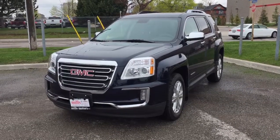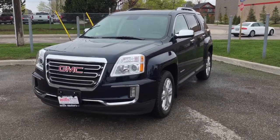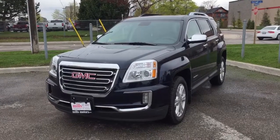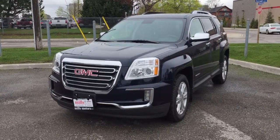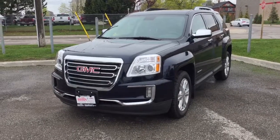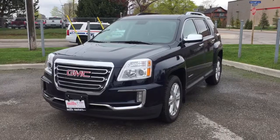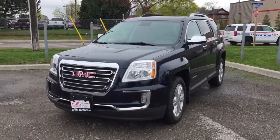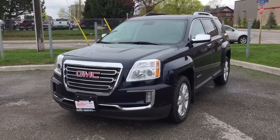What a fantastic vehicle both inside and out. Once again, we have the 2017 Terrain SLT all-wheel drive shown here in the gorgeous dark sapphire blue metallic. This vehicle comes equipped with the safety and connectivity of OnStar, and it also has its own 4G LTE Wi-Fi hotspot so you can search the web while on the move. If you would like to test drive this vehicle, we are located at 240 Bond Street East in Oshawa where we would be more than happy to do whatever it takes.